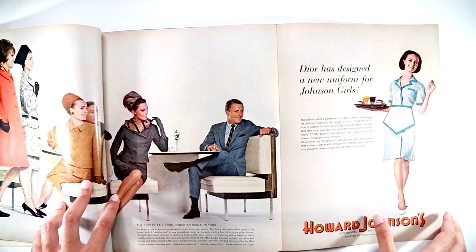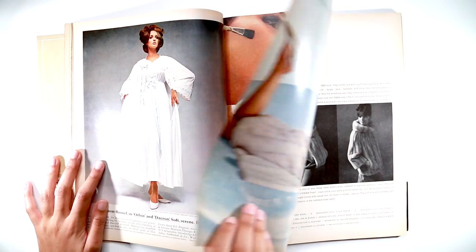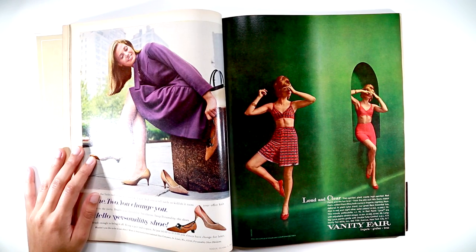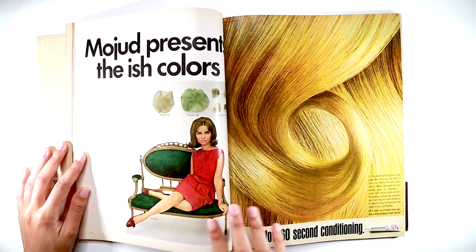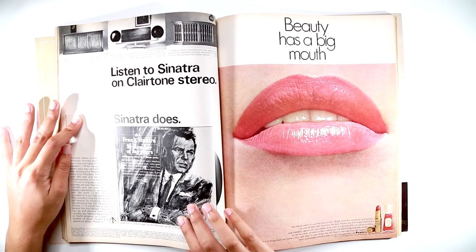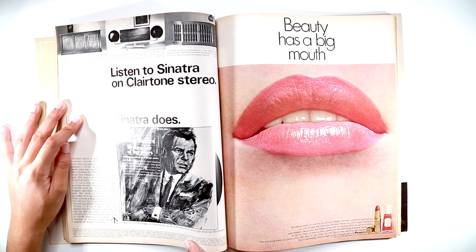I can literally imagine Don Draper pitching this ad. This one's cool — it's an ad for a Claritone stereo, and they're also using it to promote Frank Sinatra's album, September of My Years, as well as a movie he's in called Marriage on the Rocks with Warner Brothers.